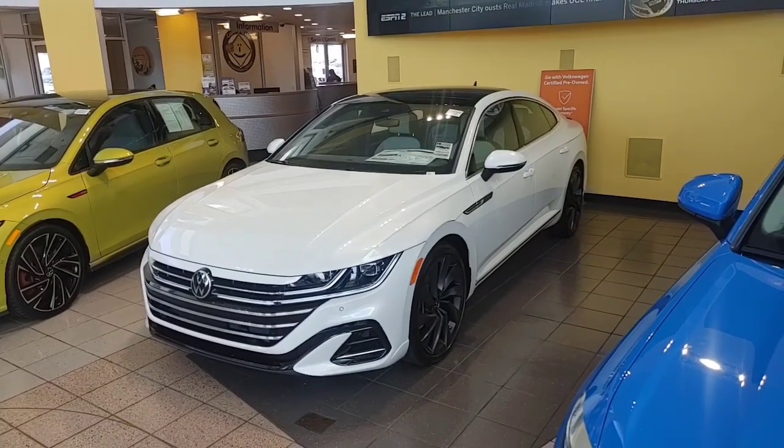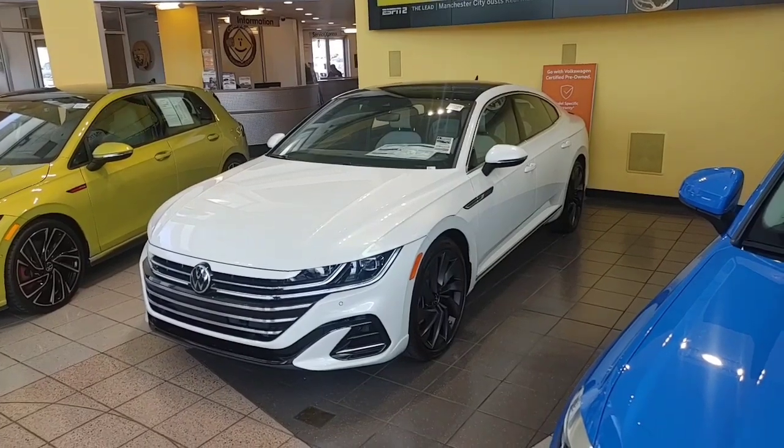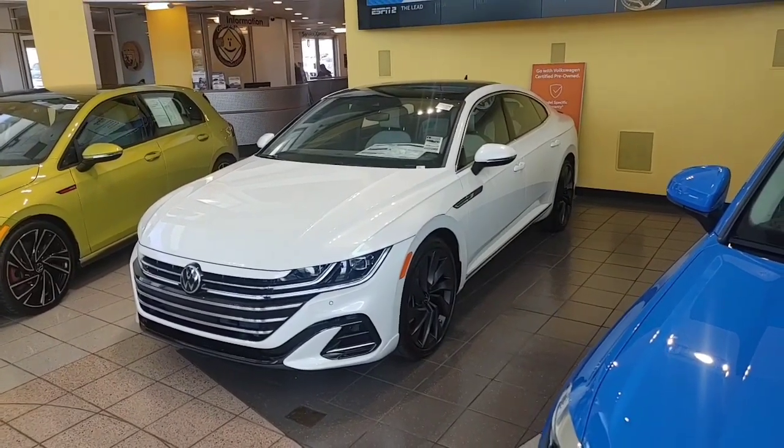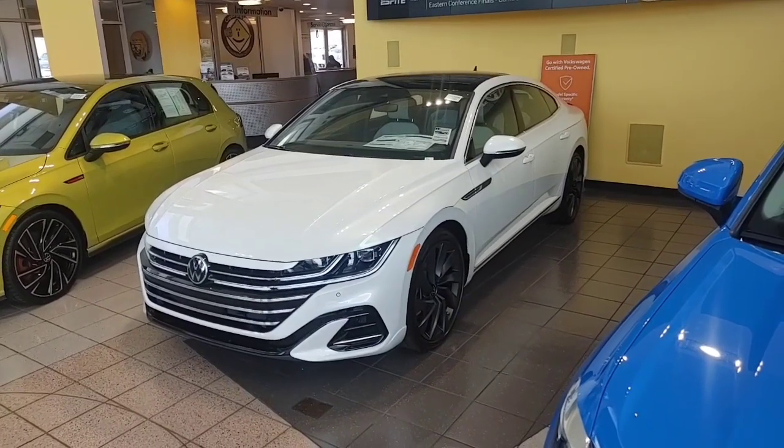Hey, what's up Frederick? It's Buddy at Capistrano Volkswagen, the sales and internet manager. Just wanted to respond to your request for the 2020 SEL R-Line Arteon — a beautiful car from Volkswagen.